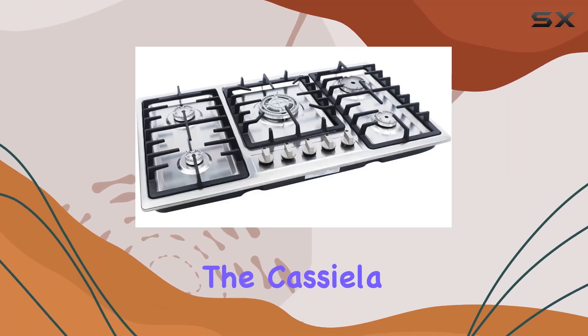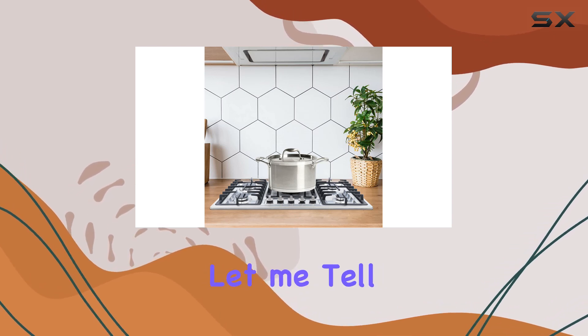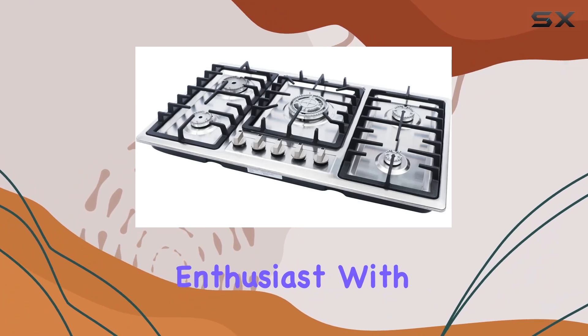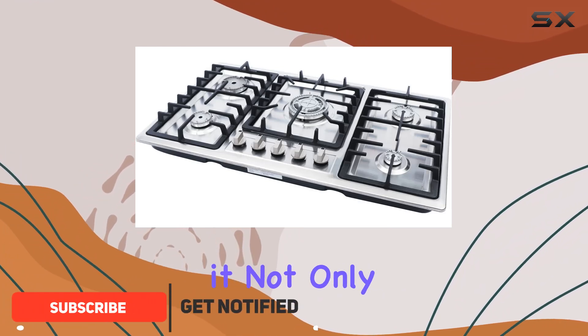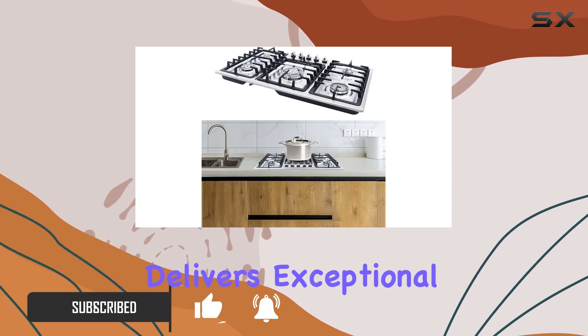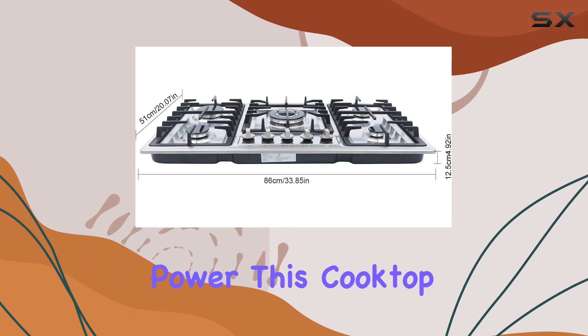Today we're diving into the Casilla 34-inch 5-burner built-in gas cooktop, and let me tell you, this appliance is a game changer for any kitchen enthusiast. With its sleek stainless steel design, it not only adds a touch of modern elegance to your cooking space but also delivers exceptional performance.